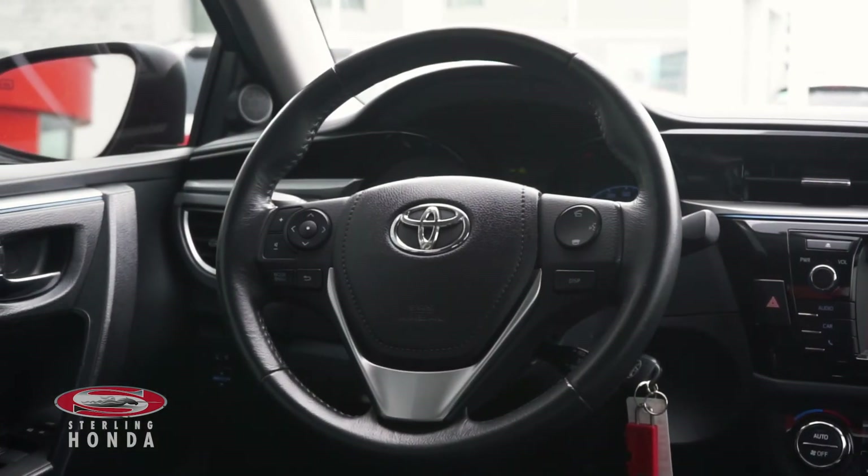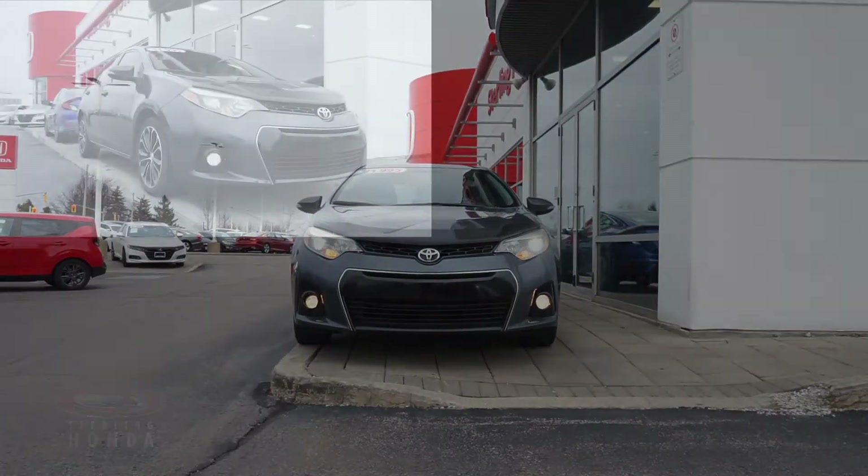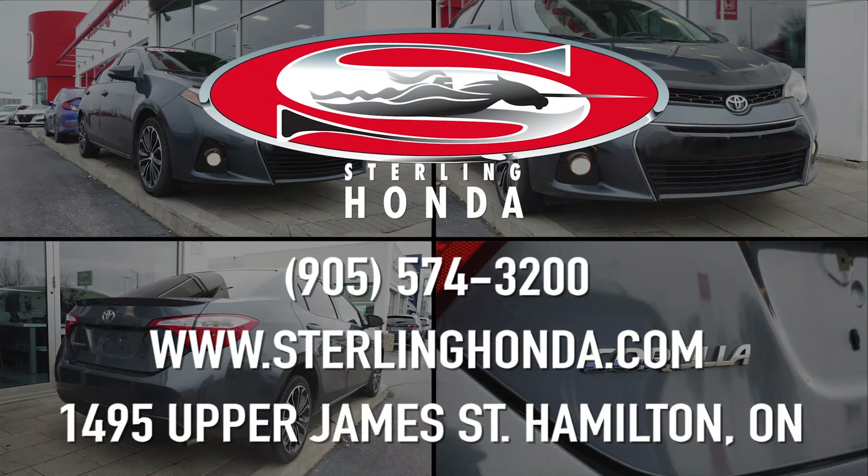That wraps up this video tour of this 2014 Toyota Corolla S. For more information visit SterlingHonda.com or give us a call at 905-574-3200.